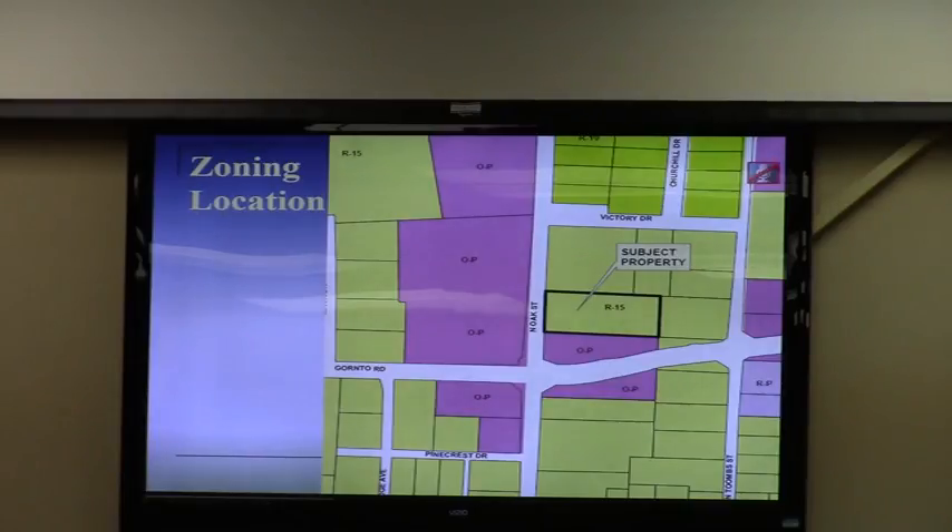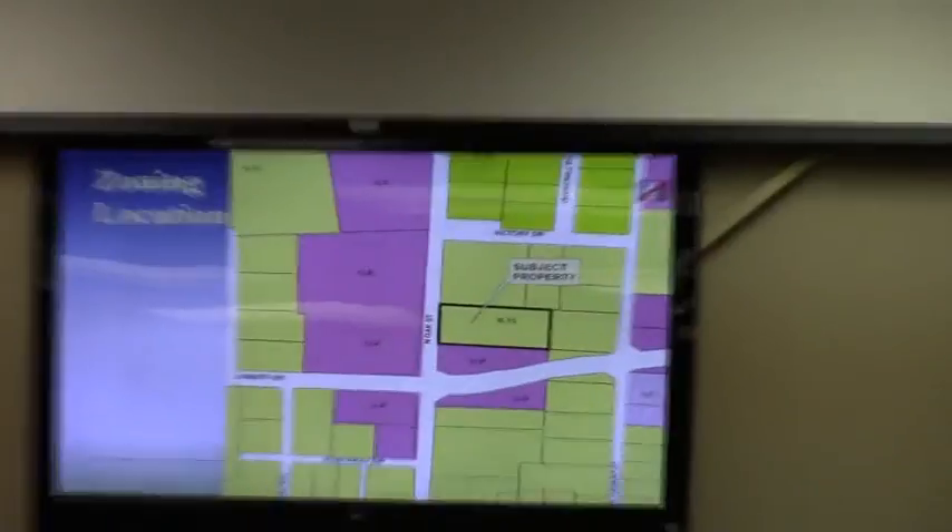We talked about this at length at the work session and we'd like to answer any additional questions. Did the applicant consider OP zoning versus residential professional? It was staff's recommendation that if they wanted to change it to something other than single-family zoning, OP would be more palatable — it would match the OP zoning that is nearby. It would also preclude the possibility of multifamily. That is the difference between OP and RP: OP does not allow multifamily, RP does.